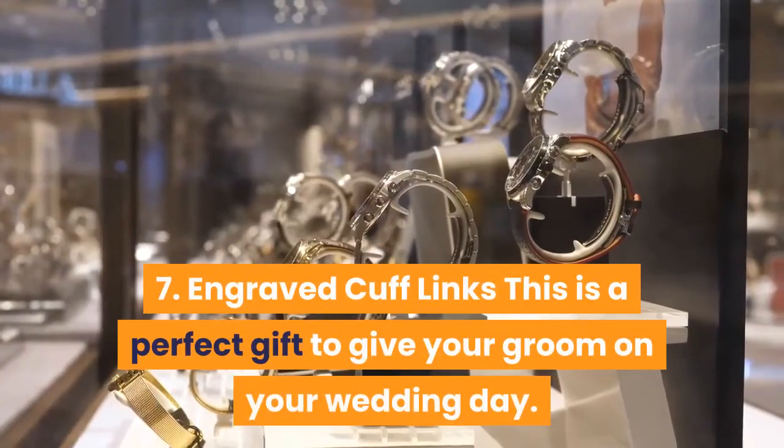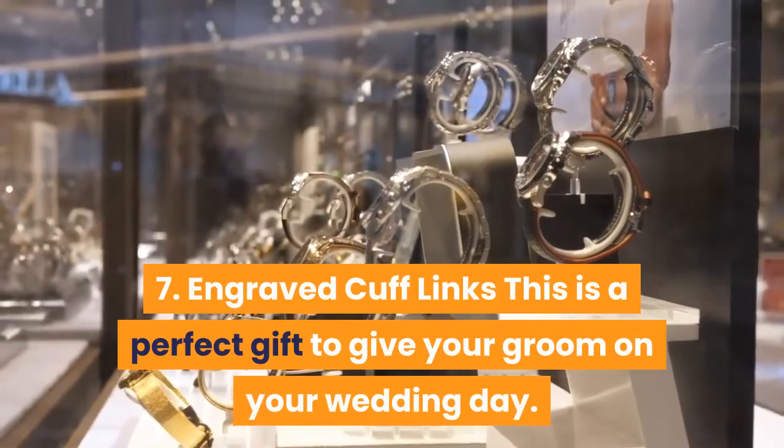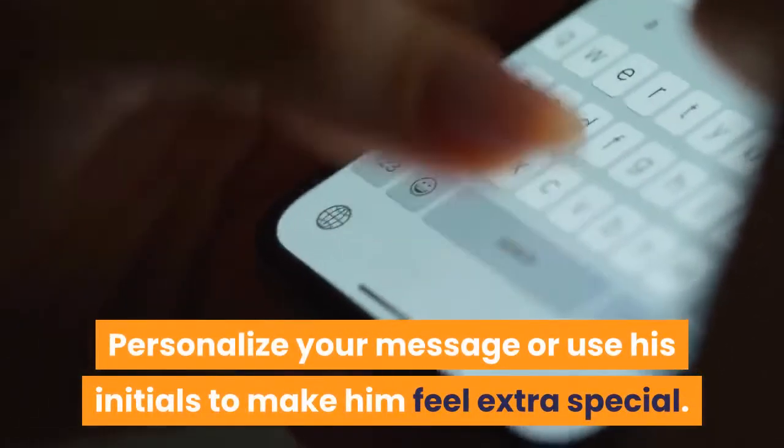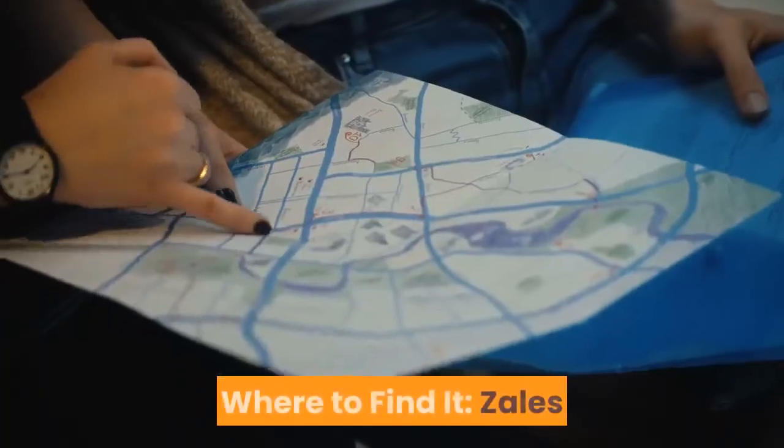7. Engraved Cufflinks — This is a perfect gift to give your groom on your wedding day. Personalize your message or use his initials to make him feel extra special. Where to find it? Zales.